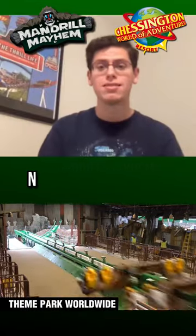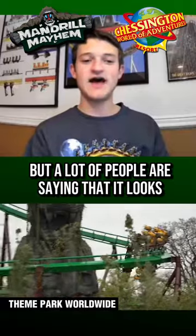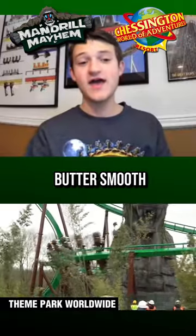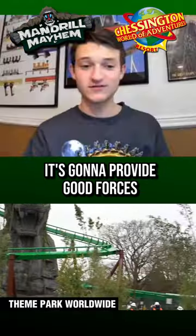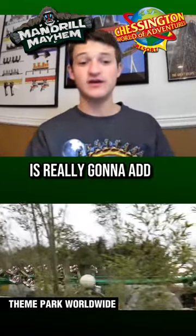Mandrel Mayhem looks awesome — not this crazy layout, but a lot of people are saying that it looks butter smooth. It's going to provide good forces, and the views around this whole new Jumanji area are really going to add to the ride experience.